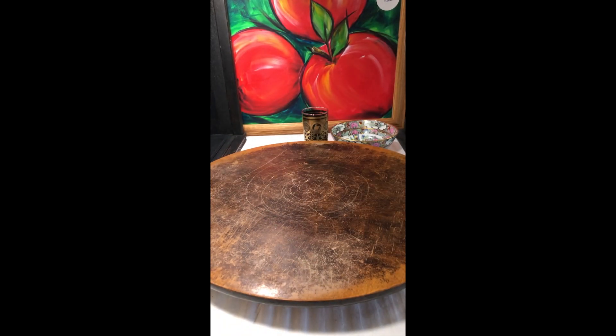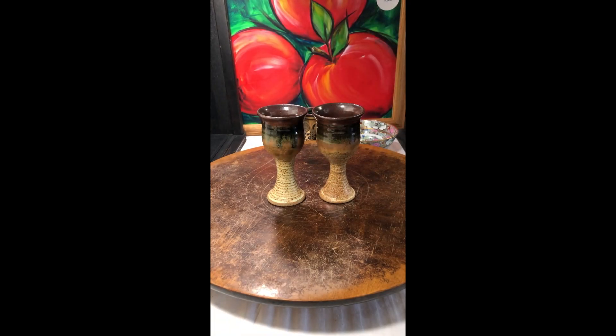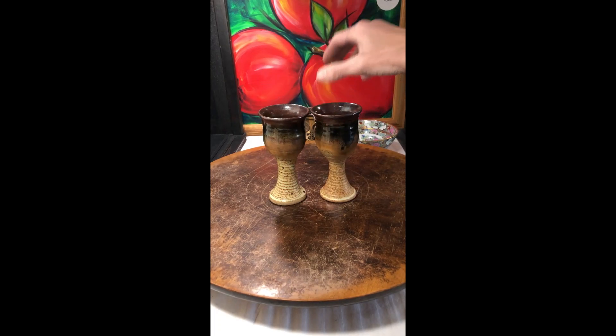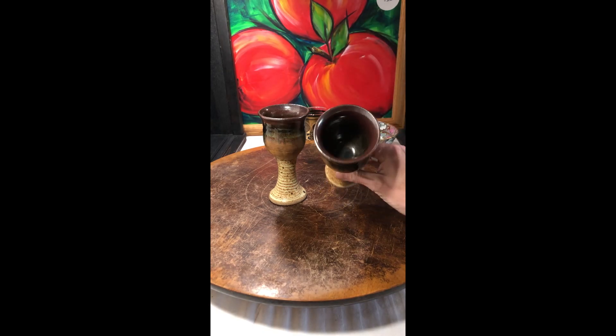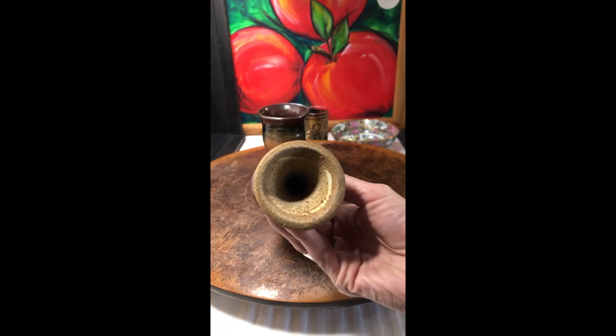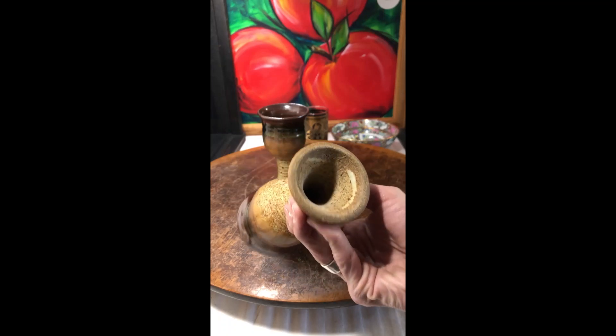More pottery — I'm going to include this set of pottery goblets, which I think are just beautiful. They're gorgeous. And they are signed.